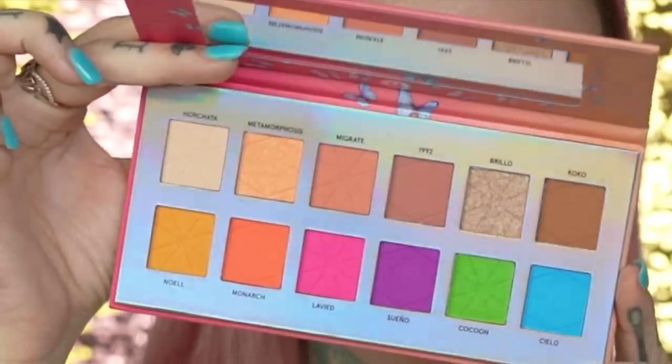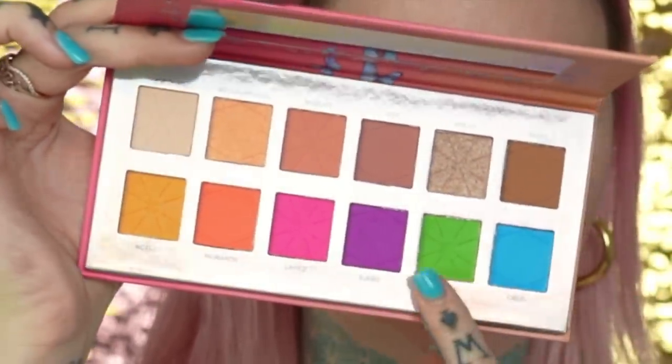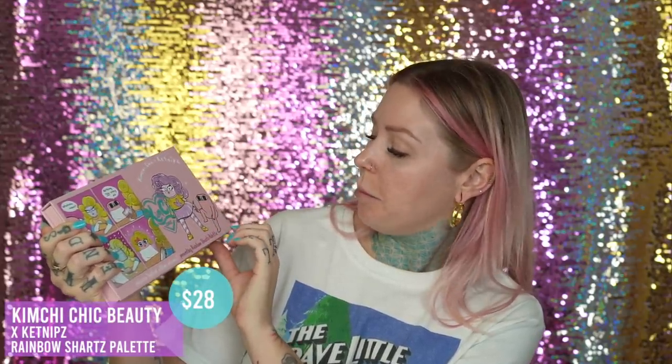Up first is Lavi Dunn Prince — this is an influencer I just started following when I received this palette. This is by BH Cosmetics and he created it. If you open it up, there are just tons of colors in here. I think this is the one I'm going to use today because I'm really drawn to these shades over here. Next is — this is so cute — the Kimchi x Ketnips Rainbow Sharts palette.